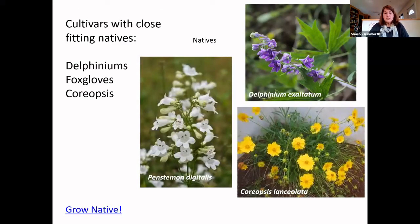Here are some cultivars with close-fitting native equivalents. The pictures show natives: Delphiniums, Coreopsis, and Penstemon. Online garden centers have all kinds of cultivars of delphiniums, foxgloves, and Coreopsis, but if you want to go native, there's something very close. Our native equivalents can substitute quite well for the non-natives in this case, and these particular natives are often available in garden centers, so you can more easily go fully native with some plant groups than others.